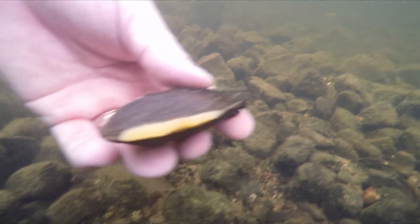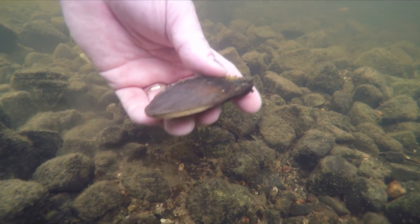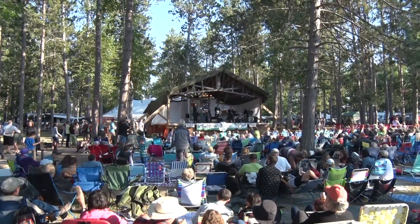Welcome to Discovering. Freshwater mussels, or clams as most of us call them, can be found in pretty much every stream in the UP and beyond. And they're a lot more interesting than you may think. Then we'll check out a UP event that's been going on for 40 years. Sit back and relax, that's all tonight right here on Discovering.